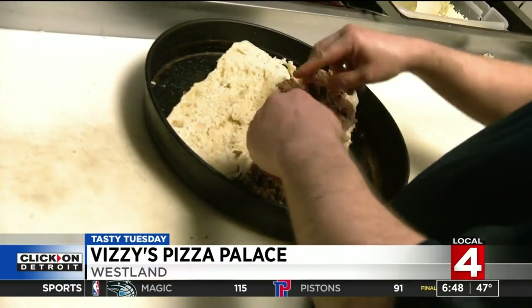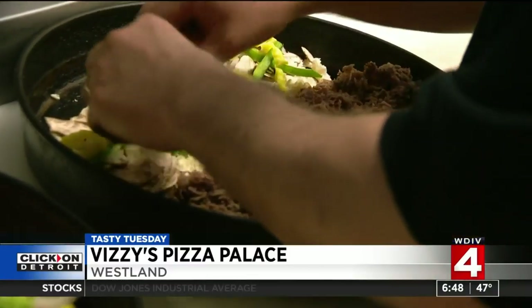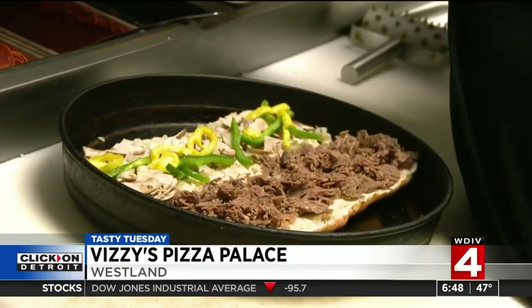Hand-crafted calzones and even the bread for Vizzi's subs — all made with that homemade dough daily. We've got like 11 different subs to choose from. Steak and cheese seems to be my most popular, in 7-inch or 14-inch. The larger sub is piled with a pound of meat and cheese.